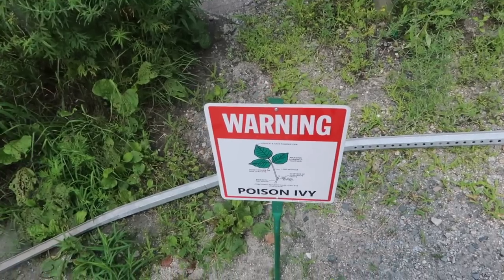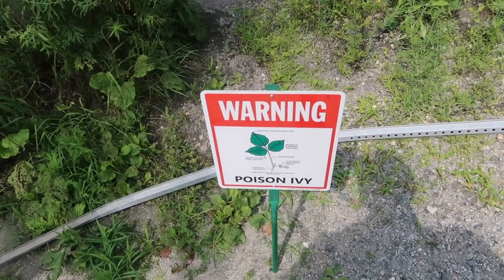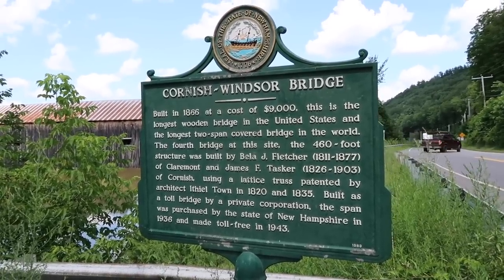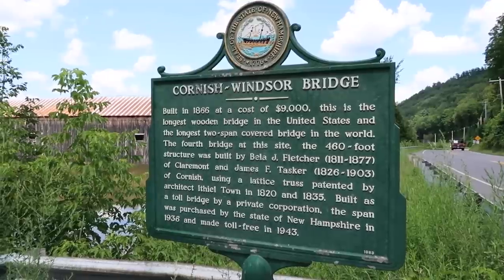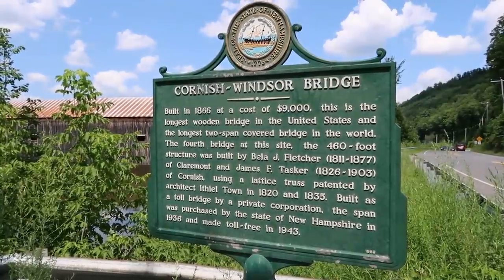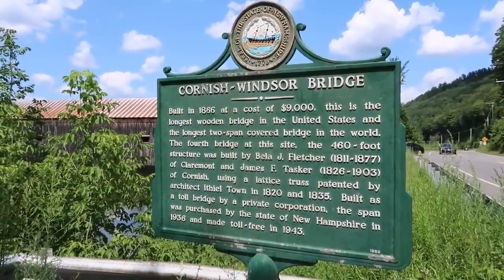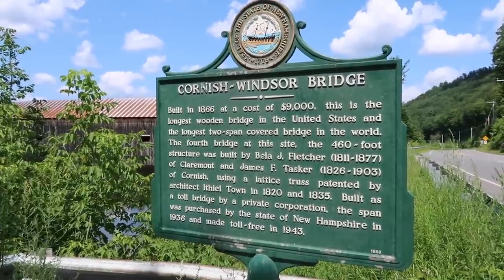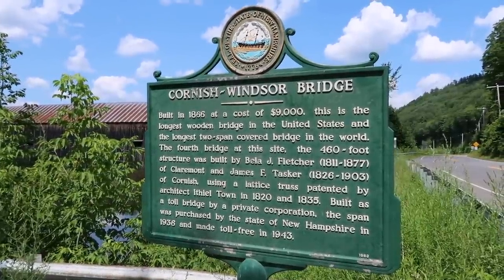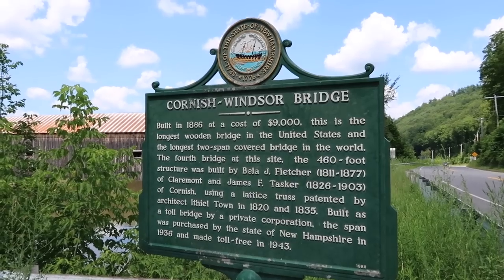Another marker — Lafayette. I've never seen a poison ivy warning sign before, especially in Florida where all we have are alligator warning signs. Built in 1866 at the cost of $9,000 — how about that for inflation? This is the longest wooden bridge in the United States and the longest two-span covered bridge in the world. The fourth bridge at this site — the 460-foot structure was built by Bella J. Fletcher and James F. Tasker using a lattice truss patented by architect Ithiel Town in 1820 and 1835. Built as a toll bridge, the span was purchased by the state of New Hampshire in 1936 and made toll-free in 1943.